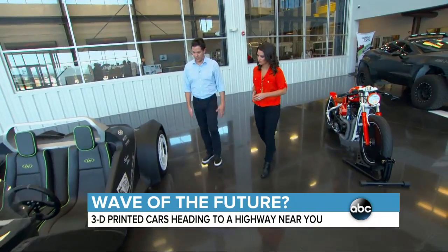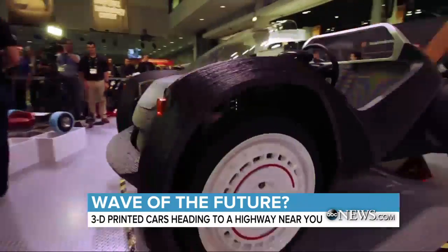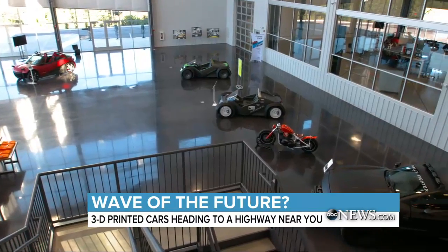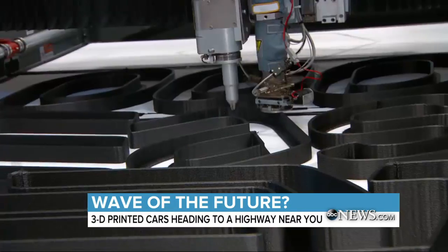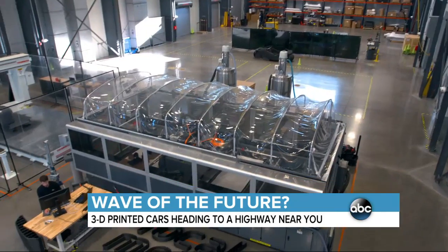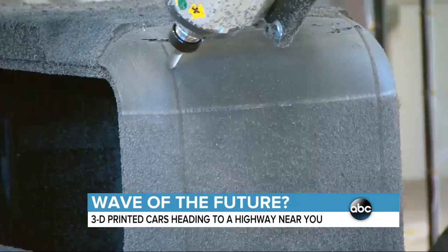This is the world's first 3D printed car. Local Motors first brought the idea to life in 2014, printing its first car live for the whole world to see. Now the company has a new goal: to change not only how we build cars, but how we buy them. We call it design, click, print. You walk into one of our facilities, you choose the body you want, you might choose the powertrain you want, then we print it while you wait — or you come back the next day and pick it up.